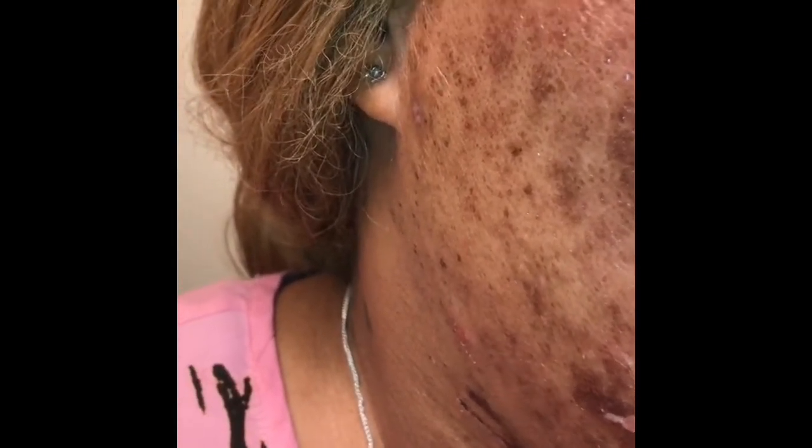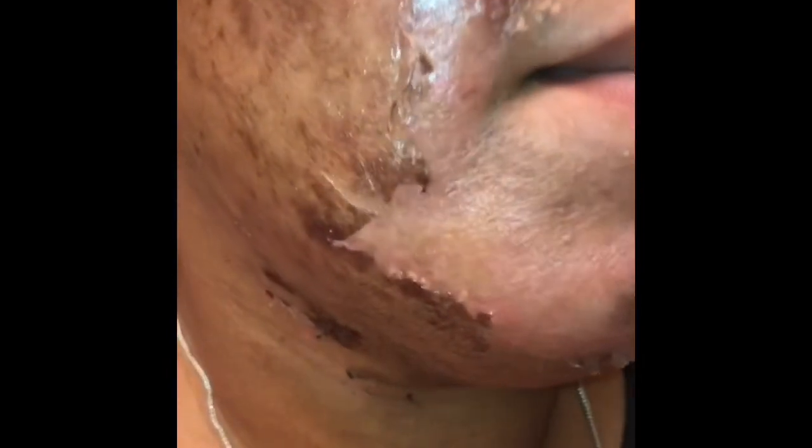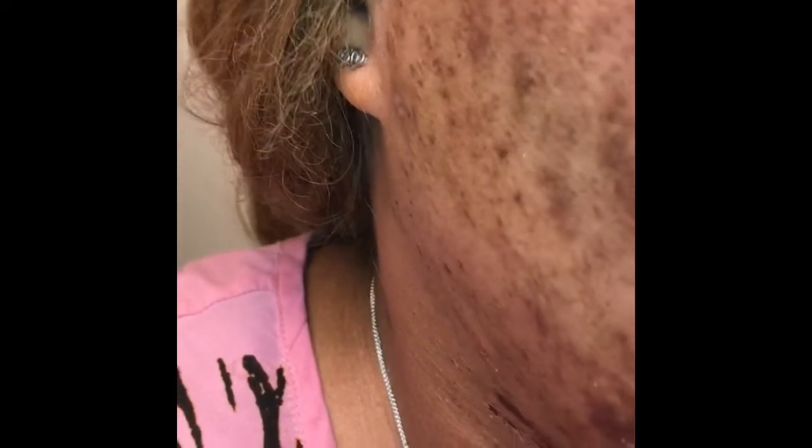I wanted to come back and show you guys because I noticed my skin started getting darker and it started peeling even more. I'm like, oh my goodness, what is going on? But at the same time I'm excited because it's coming off. My hair is so smooth underneath. I did less under my neck. I know it seems gross but I need to give you the realness of this DIY chemical peel — this is what I'm getting.